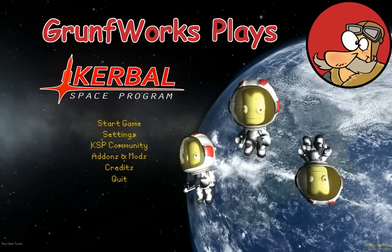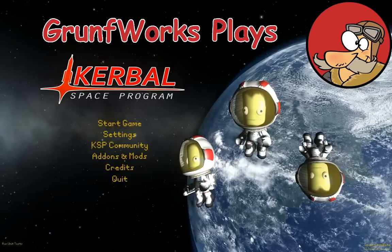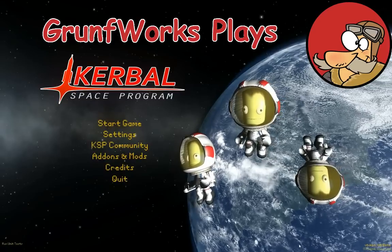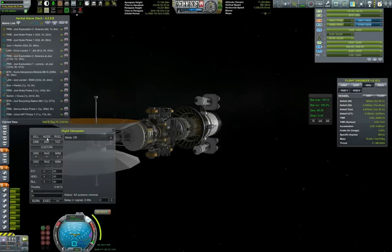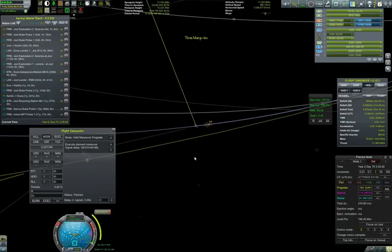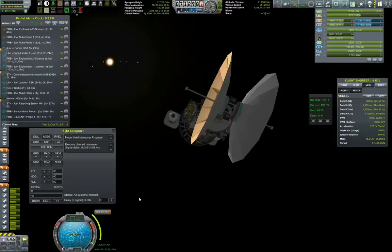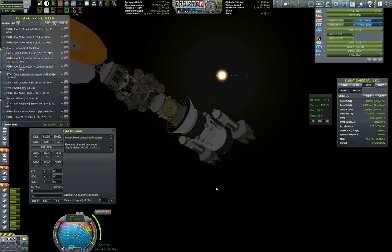Hello YouTube and welcome to Gromforks. This is episode 80 of the Interplanetary Voyage of Exploration. In previous episodes we started to graze on some Jool science, collected some, and during this episode we will be expanding on that concept.